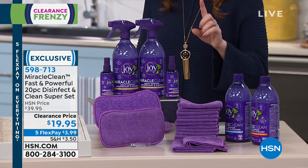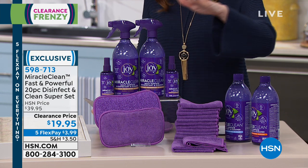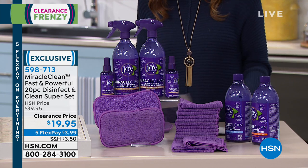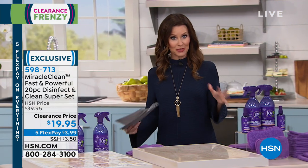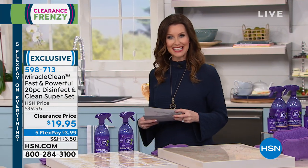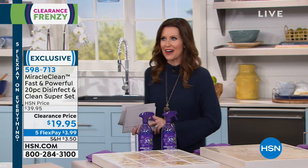The fragrances we have are warm vanilla, fresh linen, or orange blossom. We're going to explain to you how you'll experience that, and you will experience that clean. Deb Byers is here to clean the house.